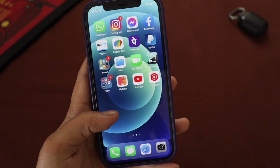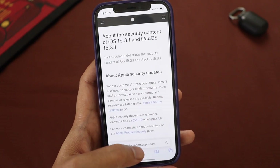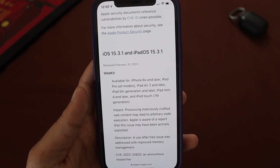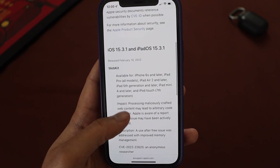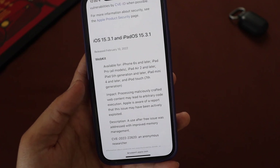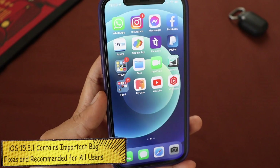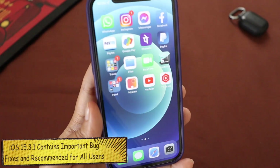So what are the security fixes in iOS 15.3.1? I've opened the Apple security page — it covers iOS 15.3.1 and iPadOS 15.3.1. It all comes down to WebKit, which is the underlying infrastructure of the Safari browser. It's available for all iPhones from iPhone 6s to the latest iPhone 13. The description says a 'use after free' issue was addressed with improved memory management.